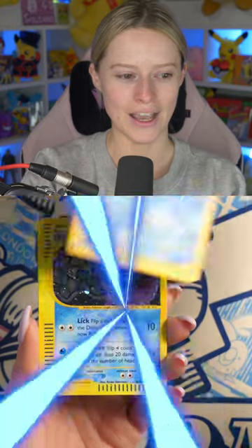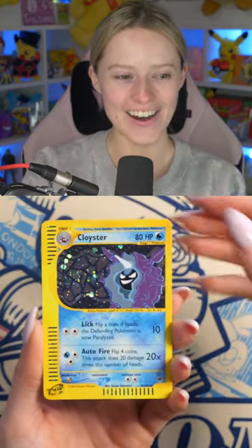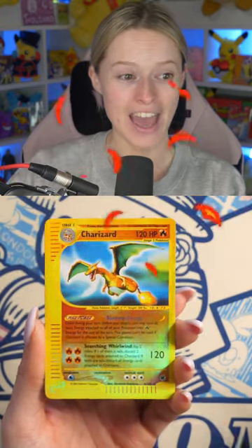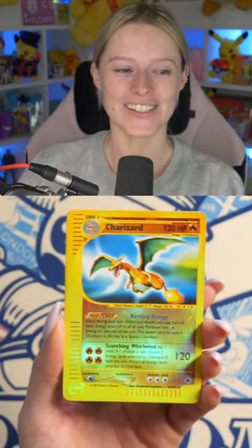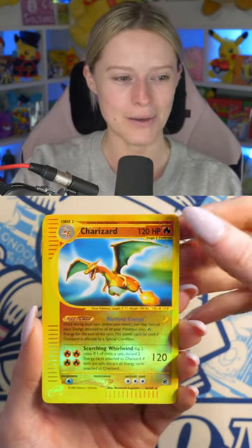The tension is building. We get the Hollow Cloyster. Oh my goodness — this has been the craziest opening series I've ever done. And the reverse holo as well! Oh my goodness, guys, this is the best decision I've ever made to open up these packs. Followed by the Ninetales.